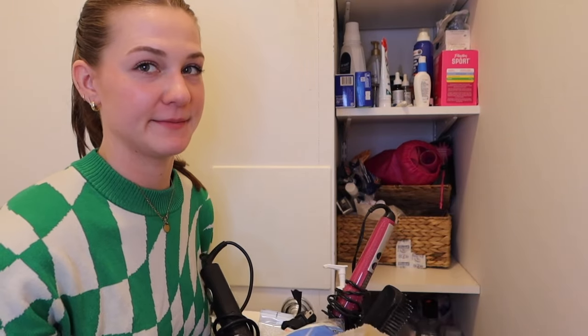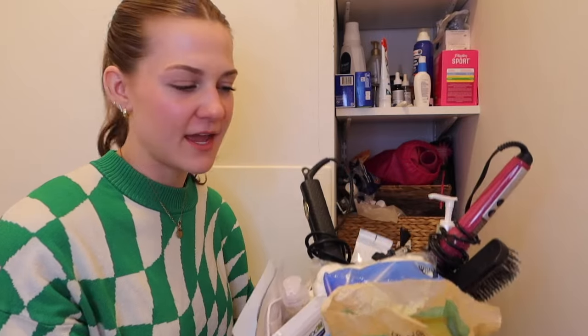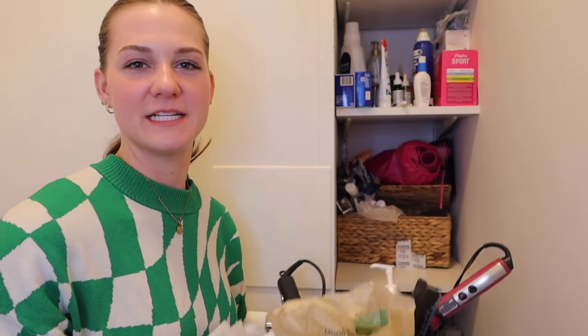We're in a part of my apartment you've probably never seen before — this is the little half bath my apartment comes with. It's really good to use when someone's showering in the other one. I do keep a lot of bath stuff in storage here and in the one behind it, so we're going to go through those together. On first glance there's a lot going on, but I basically know everything that's in here. I do want to make it just more accessible.